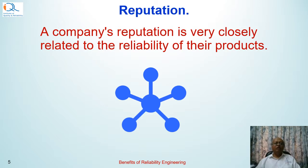Another important benefit is the reputation of the company. A product having high reliability will have a very good reputation in the market, and that reputation is closely related to the reliability of their products.